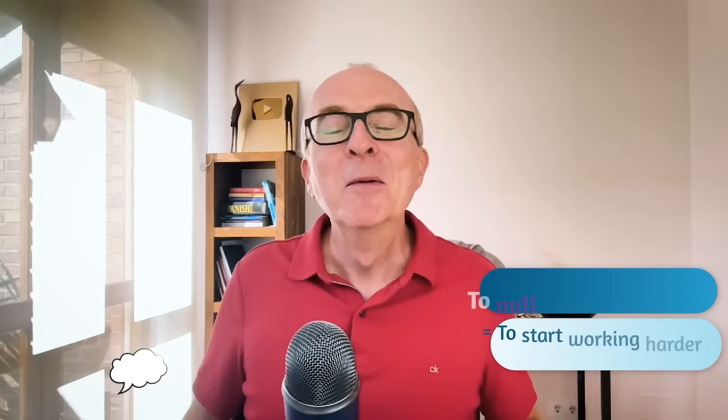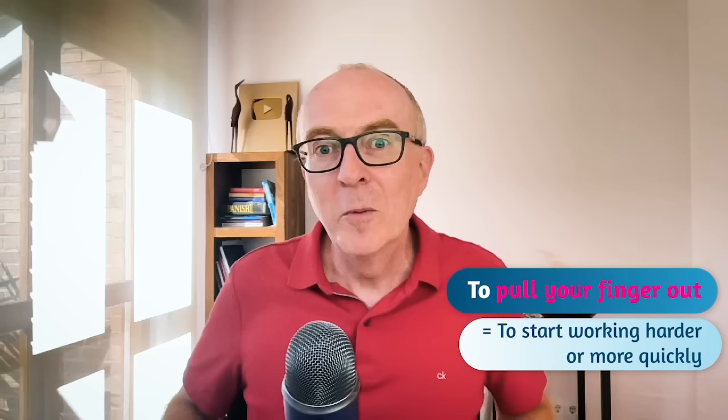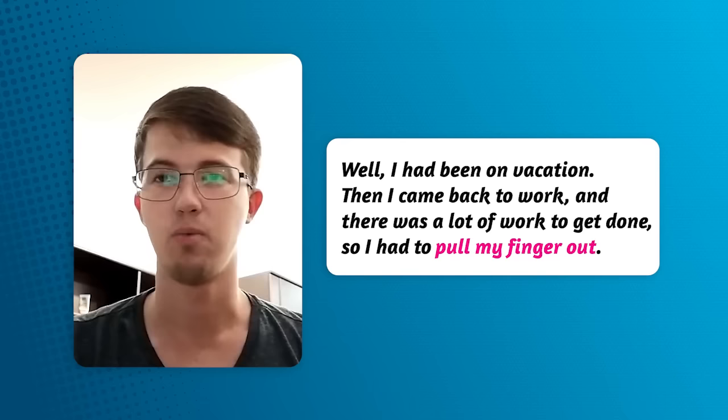Idiom number three. Imagine the situation — your child has an exam in a few days, they haven't prepared, and he or she is watching TV every evening. You could say to your child: you need to pull your finger out. To pull your finger out means to start working harder or more quickly. Another example: I'm behind with this project and I need to finish before the deadline — I'd better pull my finger out. And from my student Timur: I had been on vacation, then I came back to work and there was a lot of work to get done, so I had to pull my finger out.